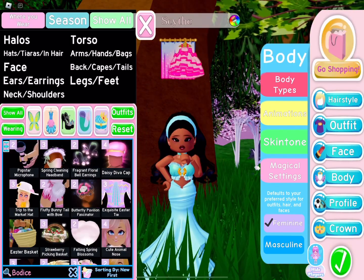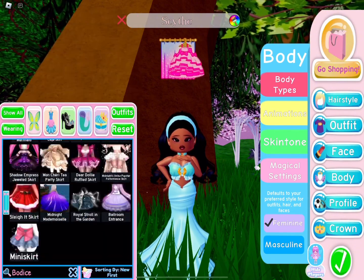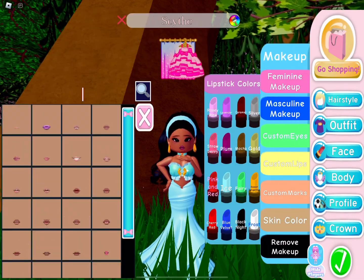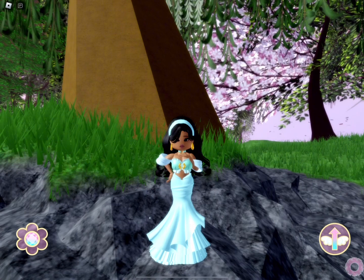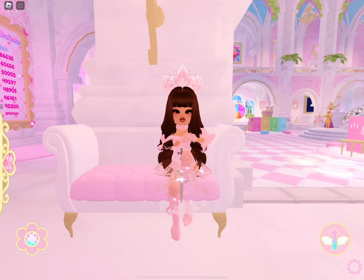Quick question — does anyone else have that glitch where you can't remove the heels unless you reset the whole game? I've been having that issue for a while and I'm not sure how to resolve it, so if you have a similar issue and fixed it, please let me know. This is the final outfit and I think she looks so cute — you can definitely recognize which Disney princess she is!